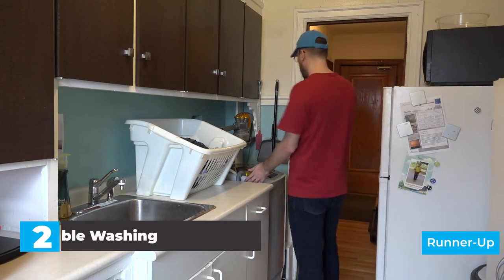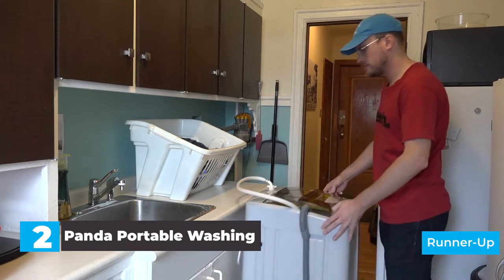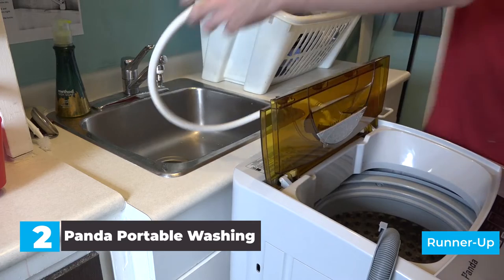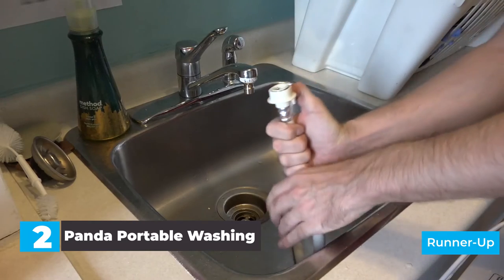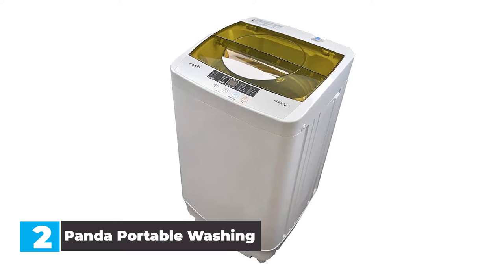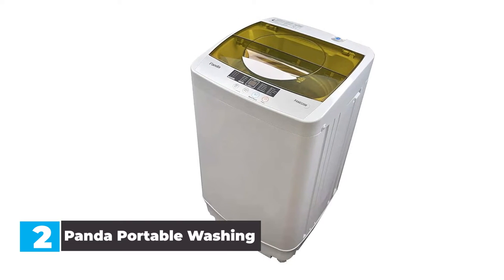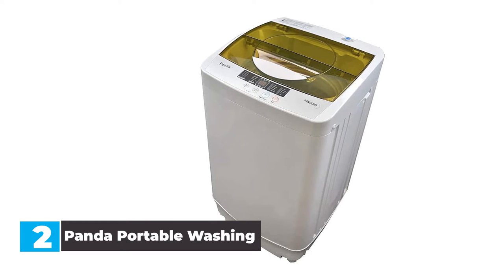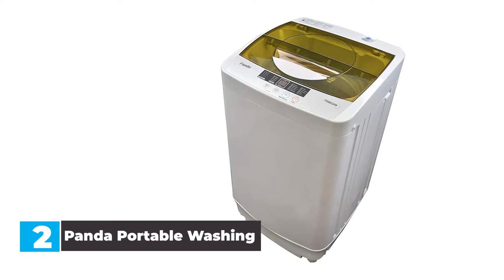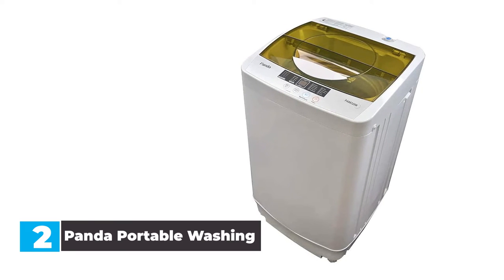Number 2: Panda Portable Washing Machine. The Panda Compact Washing Machine offers a total of 1.6 cubic feet of washing capacity, which equates to about 11 pounds of dirty clothes, which is large enough for multiple pairs of jeans and other bulky items. And with 6 different washing modes, you'll be sure to achieve a comprehensive clean every single time you wash your clothes. These washing modes include normal, quick, heavy, bulky, delicate, and spin only.